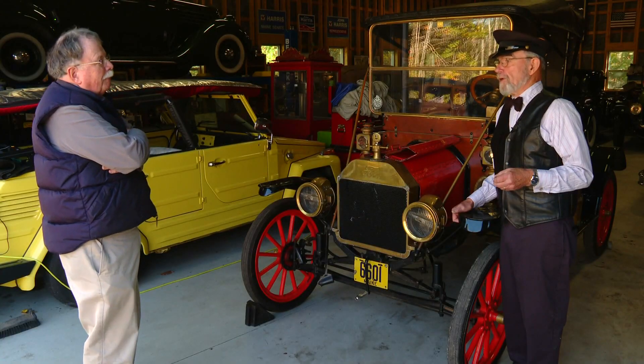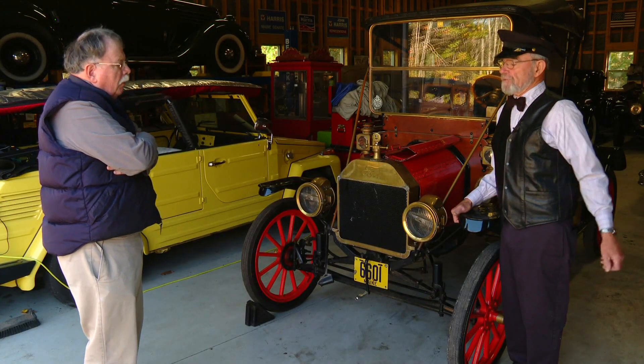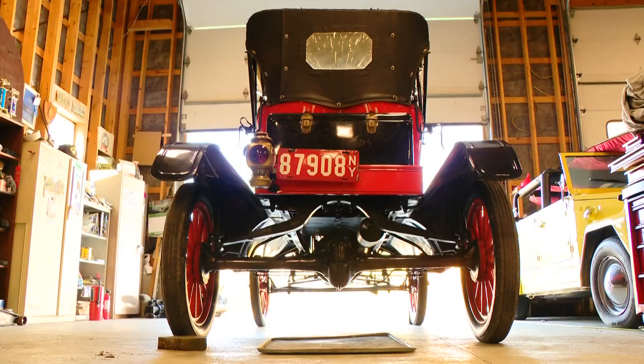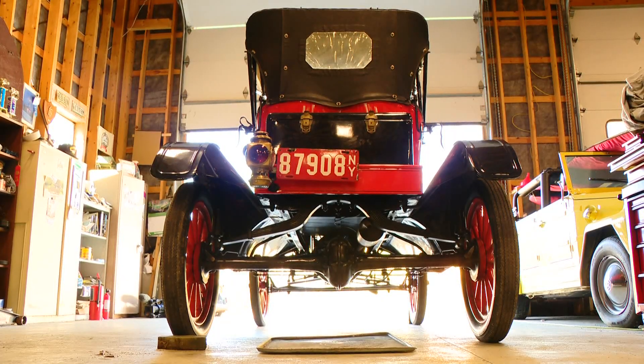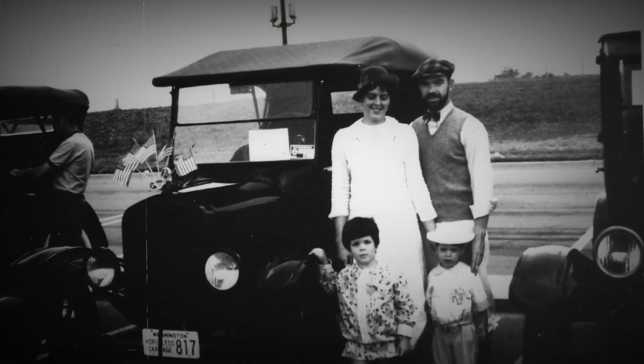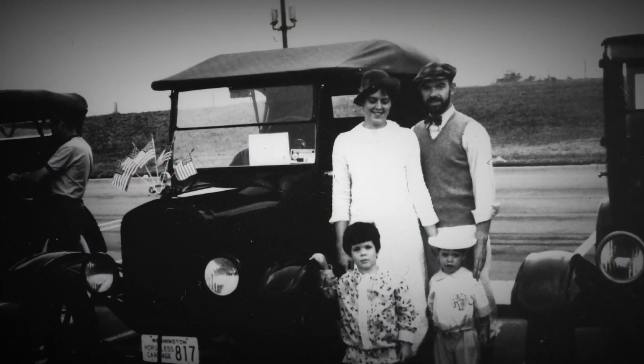John has all kinds of old car facts in his head. "They started off at about $900 for a touring car in 1908, 1909. By 1927, with mass production and efficiencies, they were down to about $300." Model T's were built and sold for about 19 years, he says. They took Americans out of the horse and wagon and put them on the road.